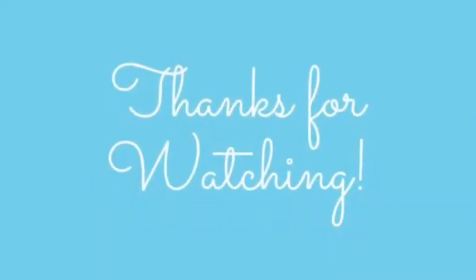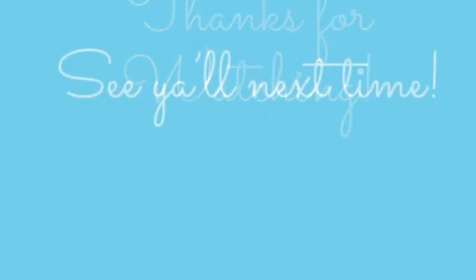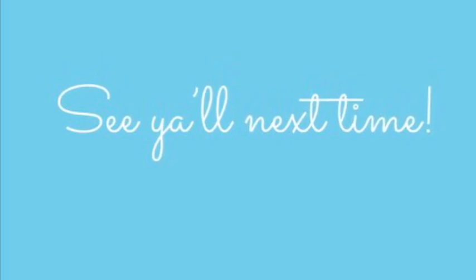Thanks for watching today's video and be sure to subscribe to this channel so that you see more Sweet Tea and Whimsy videos coming soon.